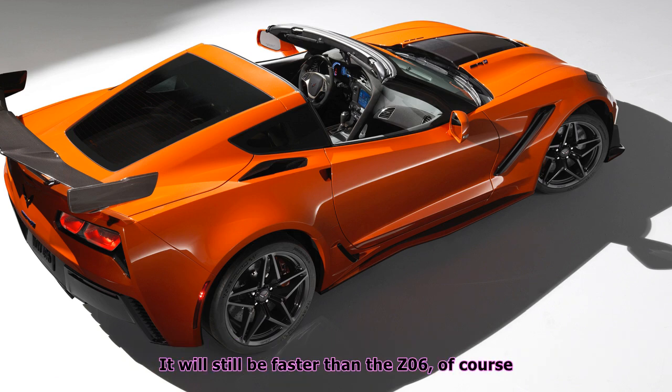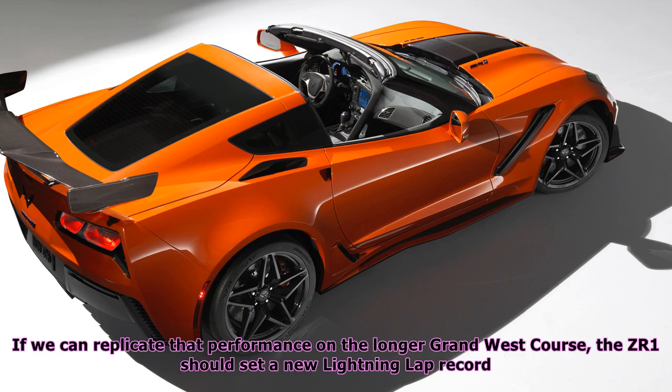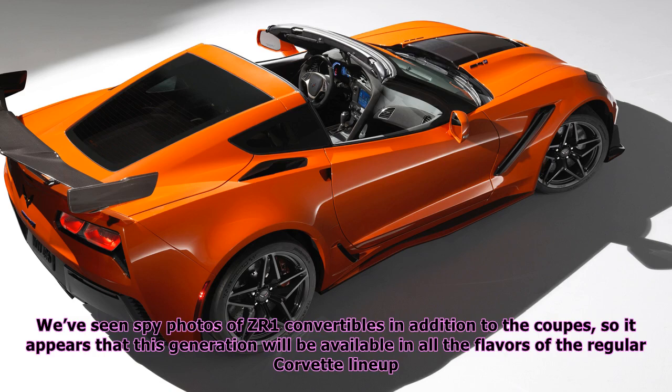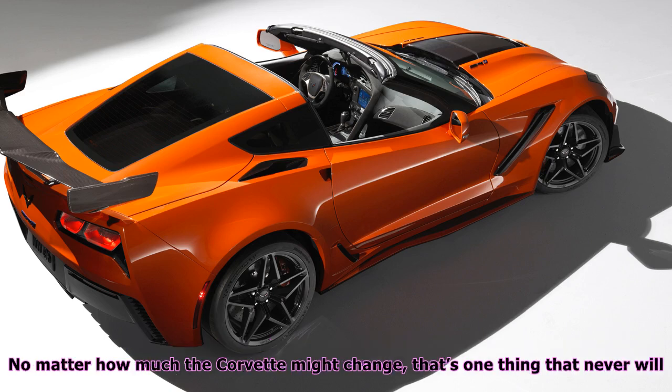It will still be faster than the Z06, of course. Chevy's team says the ZR1 laps 2.5 seconds quicker than a Z06 on their test track, and if that performance can be replicated on the longer VIR Grand West course, the ZR1 should set a new Lightning Lap record. We've also seen spy photos of ZR1 convertibles in addition to the coupes, so it appears this generation will be available in all the flavors of the regular Corvette lineup. Regardless of transmission or body style, the ZR1 promises to run away from more expensive machinery on a racetrack for a fraction of the price — and no matter how much the Corvette might change, that's one thing that never will.